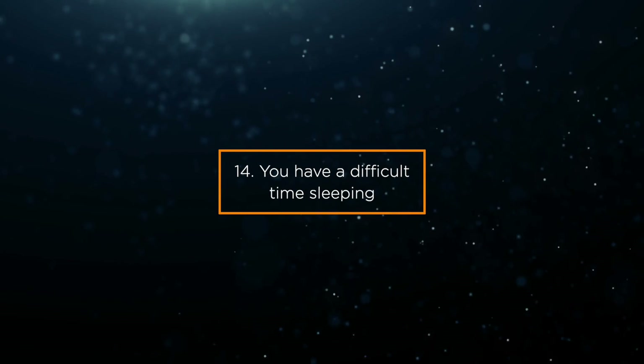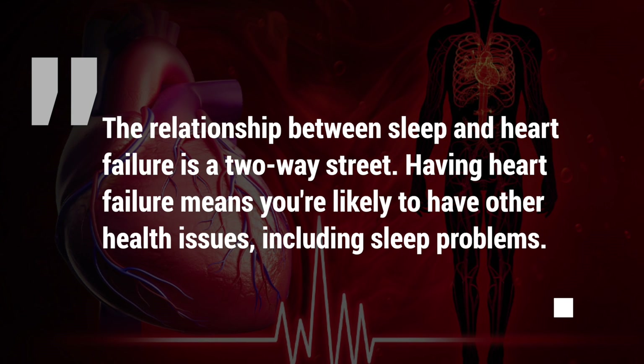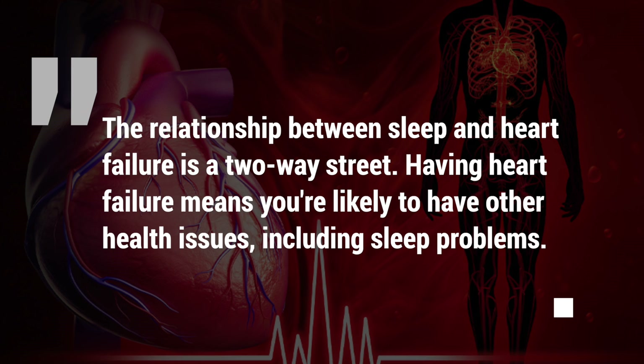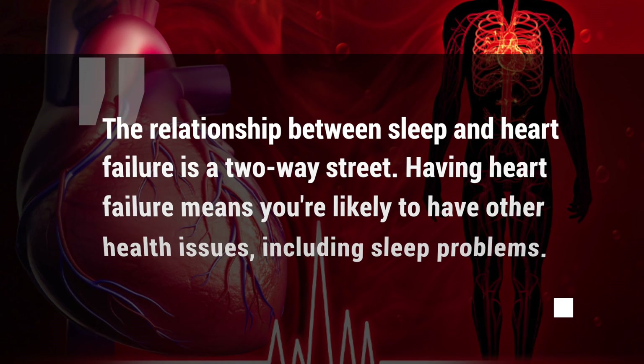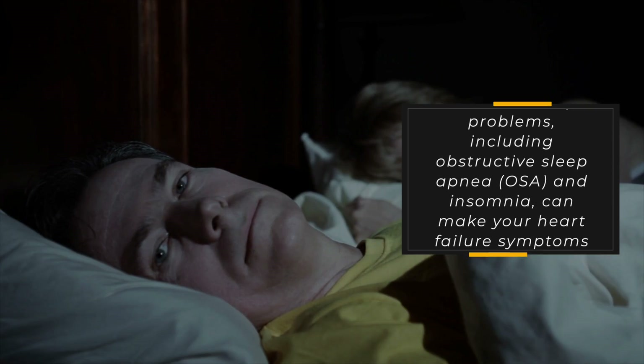Sign 14: You have a difficult time sleeping. The relationship between sleep and heart failure is a two-way street. Having heart failure means you're likely to have other health issues, including sleep problems. Likewise, sleep problems including obstructive sleep apnea, OSA, and insomnia can make your heart failure symptoms worse.